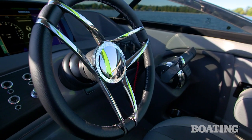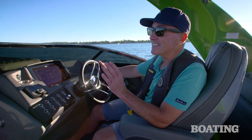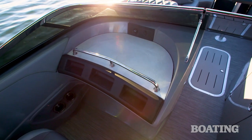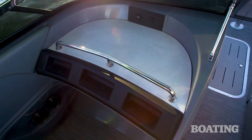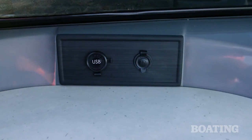Cap it off with this nicely leather-wrapped Corvina wheel. Bennington would point out that that's the same manufacturer used by Lamborghini. Turning to the port console, we've got this nice solid surface countertop. With Bennington it's got a little fleck that carries over the accent color, a stainless steel grab rail, and both USB and 12-volt ports.